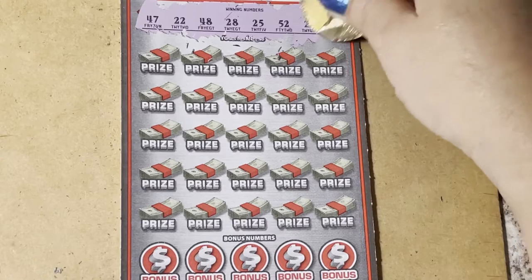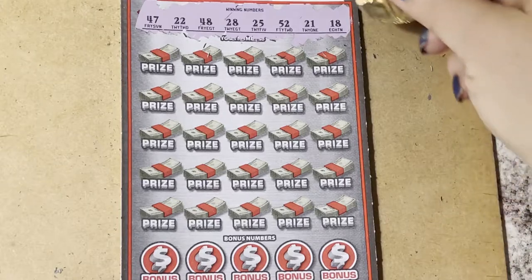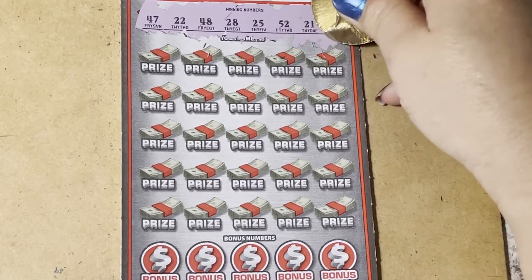We're always looking for the jackpot, and the jackpot on this ticket is five million, so that would always make me happy.